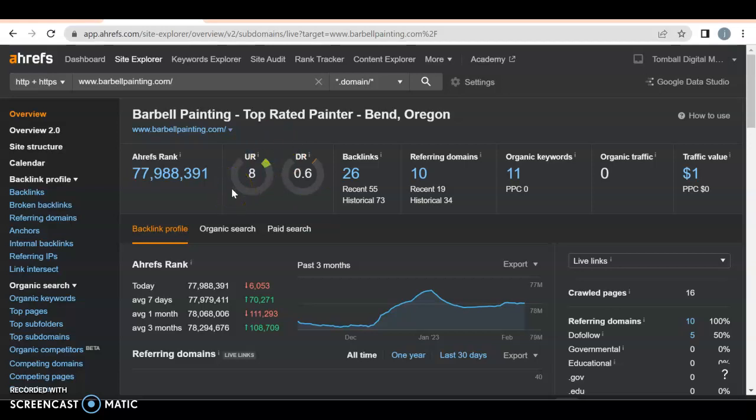We got a UR rating of eight and a DR rating of 0.6. UR ratings are how strong your website is, and a DR rating is how much Google trusts you. You want both in the 30s and 40s with a ratio of one to one. You can increase it by backlinks. A backlink is where you have your website linked somewhere else where somebody can click on it, and a referring domain is when it returns to you.